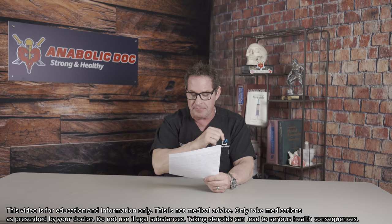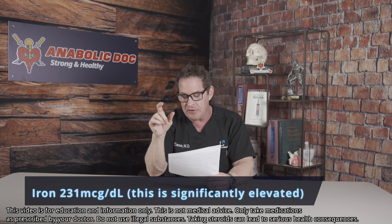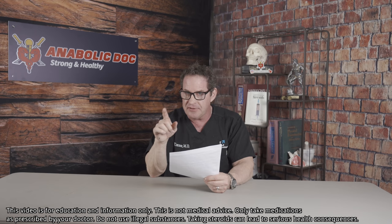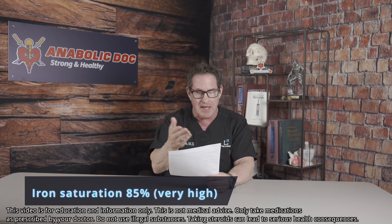His iron levels — I don't have a baseline, just a baseline CBC. I repeat the CBC and obtain iron studies. The iron level is 231 micrograms per deciliter; that range goes from 50 to 195, so he's significantly elevated. The percent saturation — the iron sat — is 85%. That is really significant. Any hematologist who sees this is going to think you're going to deposit iron.